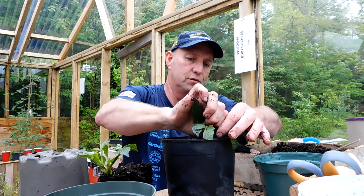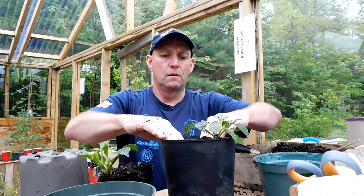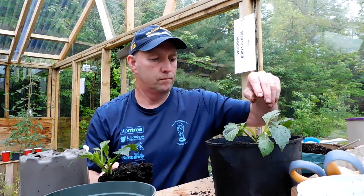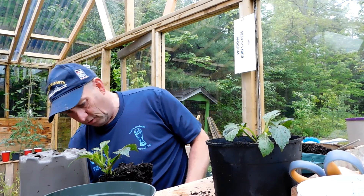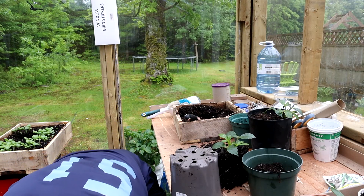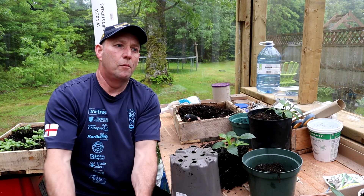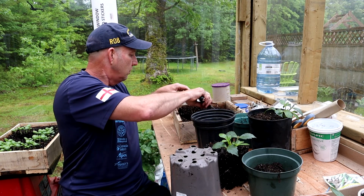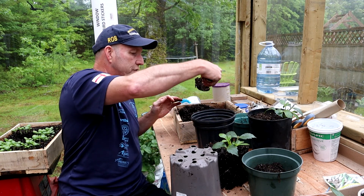I've broken that leaf unfortunately, but there we go — there's one done. Let's get another pot. I'm using all my pots for peppers and this size of pot for basil, so I'm running out of pots at the moment.